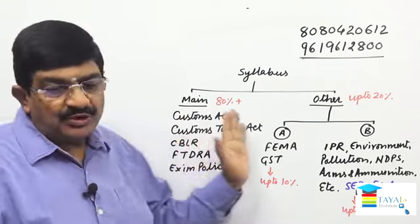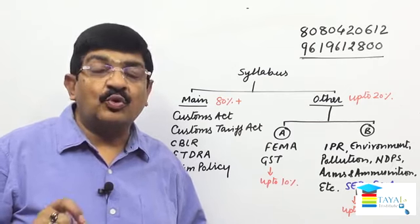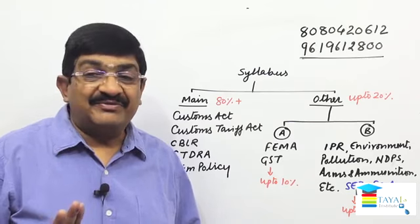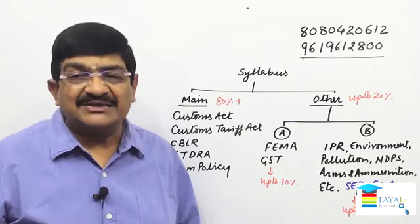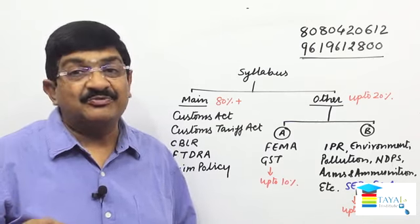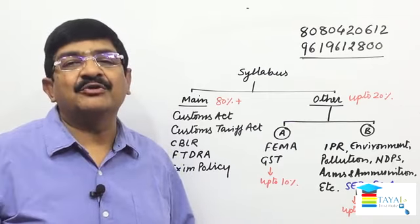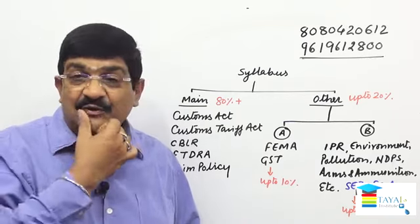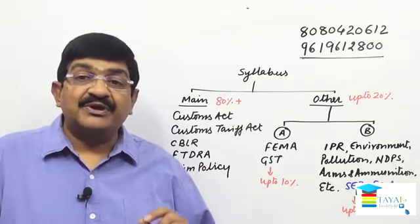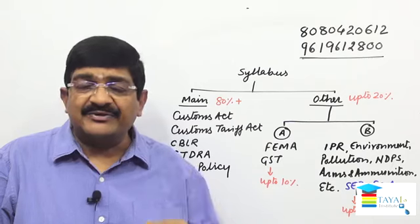This is the syllabus, and the exam is MCQ-based. MCQs can only be answered if you have read each and every line of the syllabus thoroughly. In a descriptive exam you can have superficial knowledge and still pass, but not in an MCQ exam. A very high standard has been set because this offers a most lucrative career as a Customs Broker, so you have to prepare thoroughly with lots of MCQ practice.